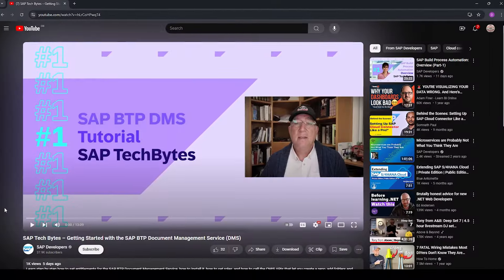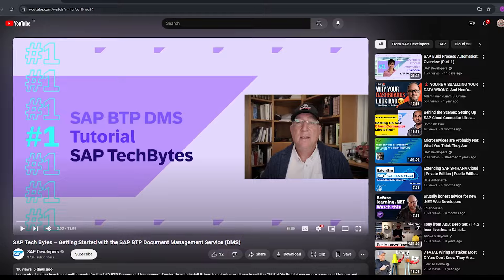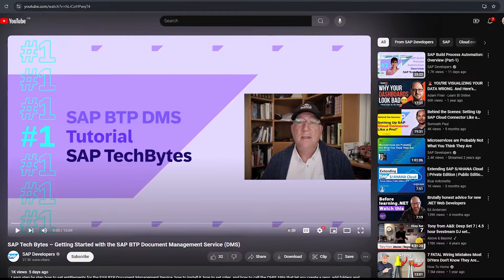SAP Techbytes have a great new video demonstration of how to consume the SAP BTP Document Management Service. There are blogs on the subject, but there's nothing quite like watching a demonstration. Daniel Robluski provides a slick overview of creating a repository, storing and accessing a document, all via the API via Postman. The link to the video on the SAP Techbytes channel is down below.